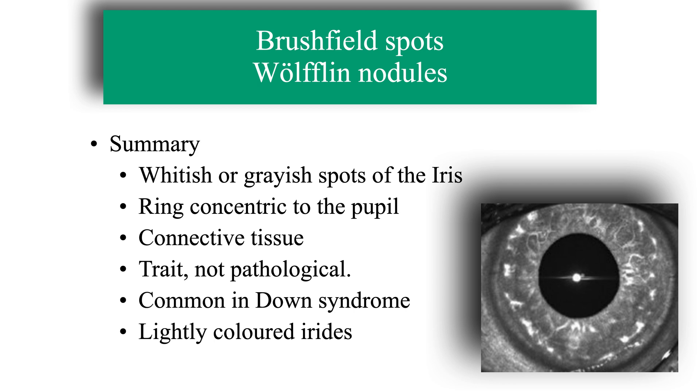In summary, Brasfield spots or Wolflin nodules are whitish or greyish spots on the iris. They form a ring concentric to the pupil, located from the periphery to the middle of the iris. They are made up of connective tissue. It is a non-pathological trait, common in Down syndrome, and have been described in light irides, though studies with infrared light are showing that they also exist in dark irides.